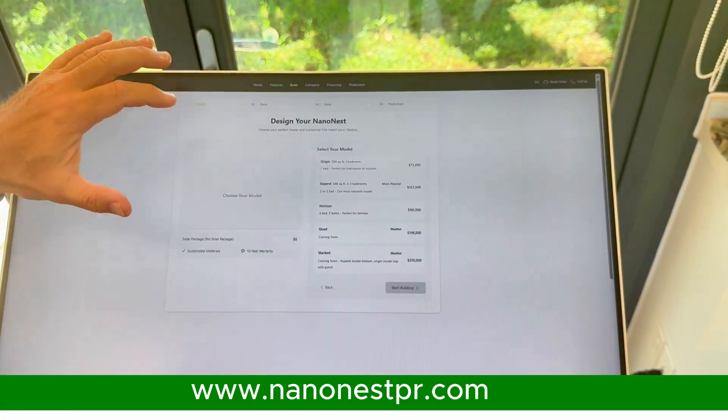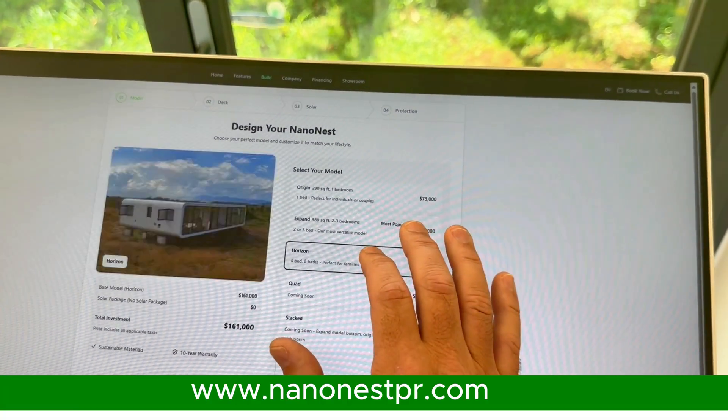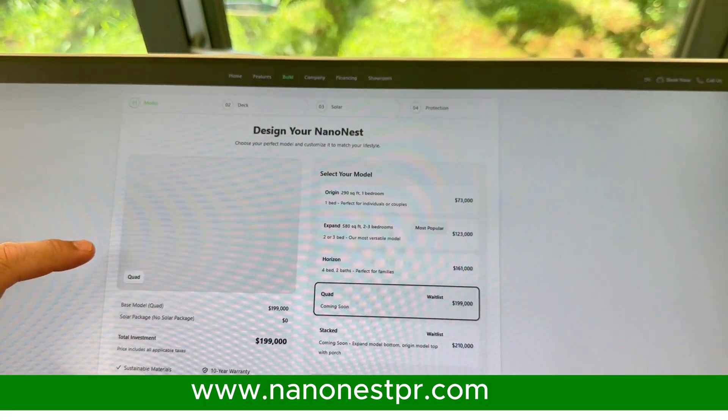At NanoNest Puerto Rico, our mission is to provide disaster-proof, affordable housing for everyone in Puerto Rico who wants it.